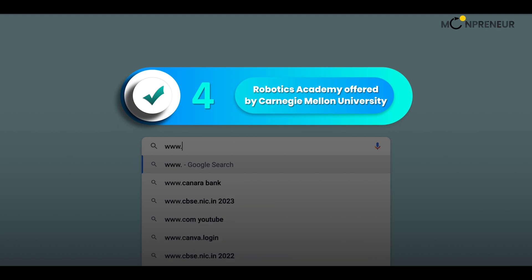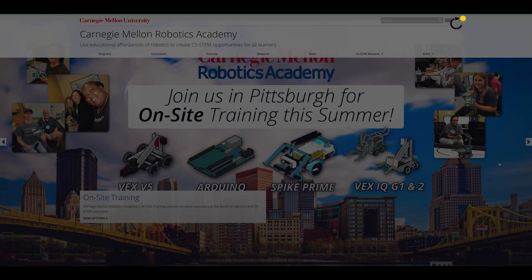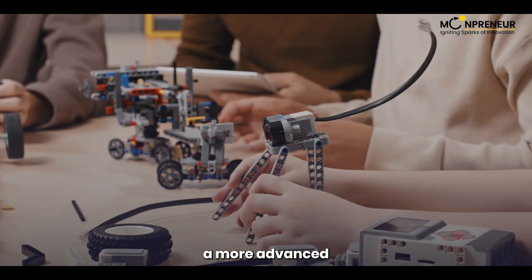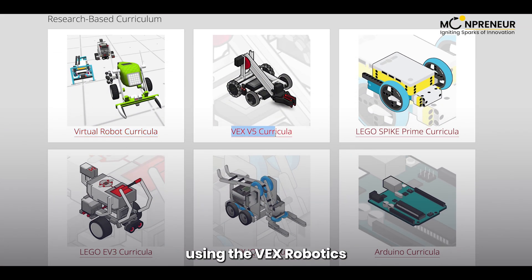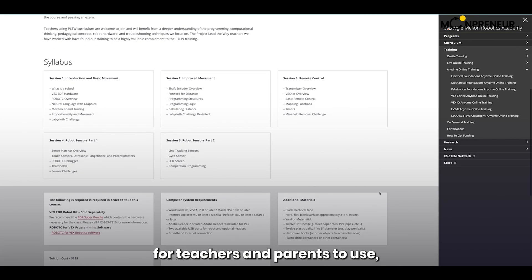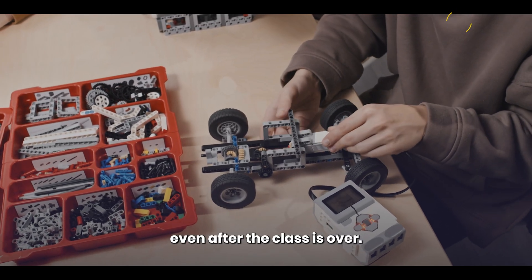Number 4 on our list is the Robotics Academy offered by Carnegie Mellon University. This class is for kids aged 10 to 18 and offers a more advanced robotics experience. Your child will learn how to build and program robots using the VEX Robotics design system. The Robotics Academy also offers a free curriculum for teachers and parents to use, so your child can continue learning even after the class is over.